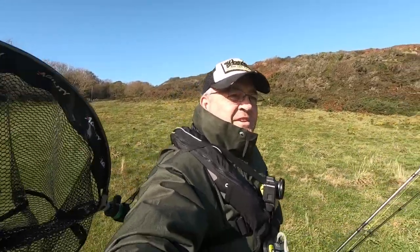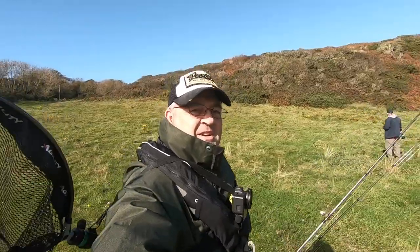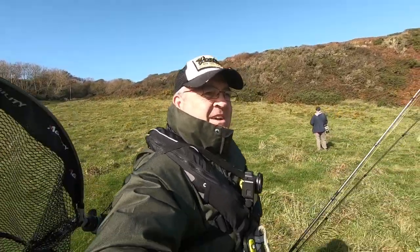So we might have a go for bass as well when the tide floods — see if there's any of them about. Depends on how many wrasse I'm catching. Let's give it a go.